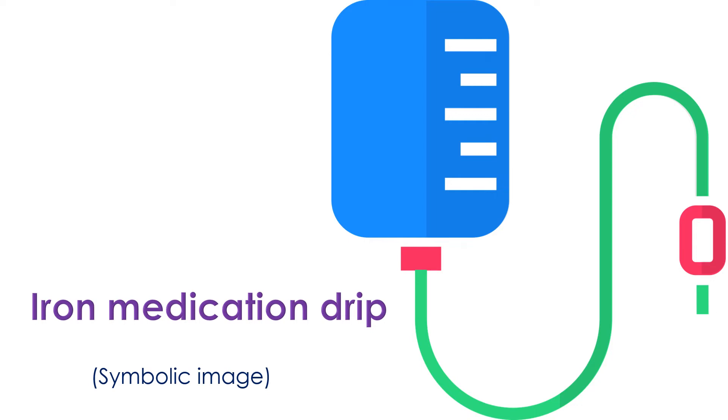Treatment with iron-containing medications is also useful in improving symptoms of heart failure with CKD.